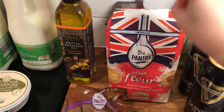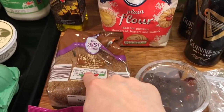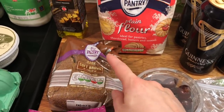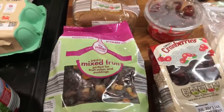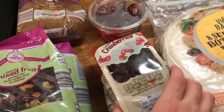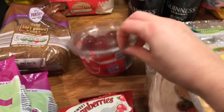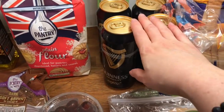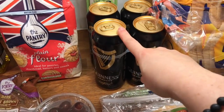I did pick up bits to do my Christmas cake — I'm planning to do that this weekend. So I got some plain flour, some brown sugar (I do have another one in my cupboard but I picked up another), two of these mixed fruits, two cranberries, and some cherries.